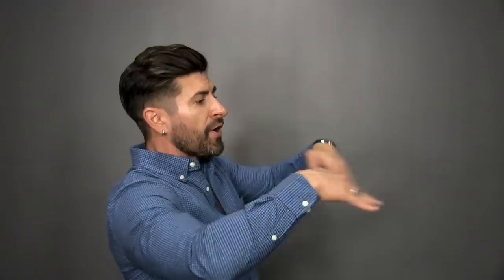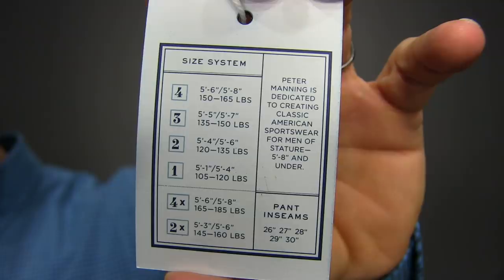There are a lot of other brands out there that are like, oh, you're short — we're just going to cut off the bottom. The problem is that when you're a short dude, your proportions are smaller. Your inseam needs to be lower, your rise needs to be lower, you don't want your pant legs to be super big, your arms aren't quite... Anyway, Peter Manning figured it out with this ingenious sizing system.